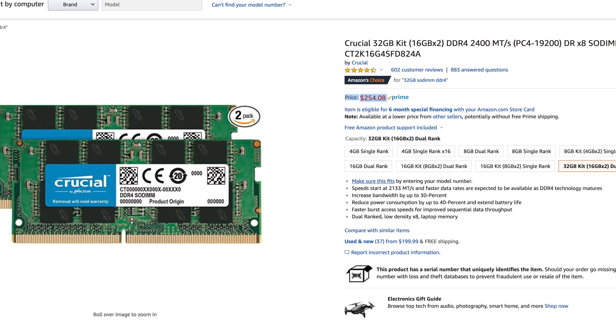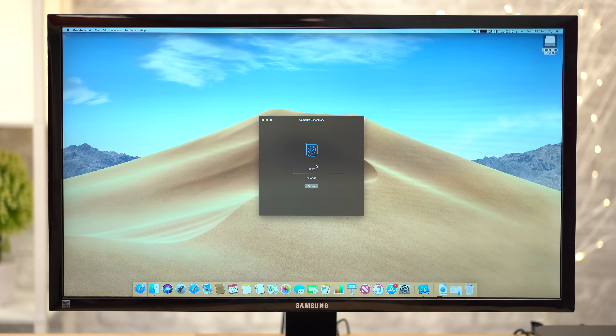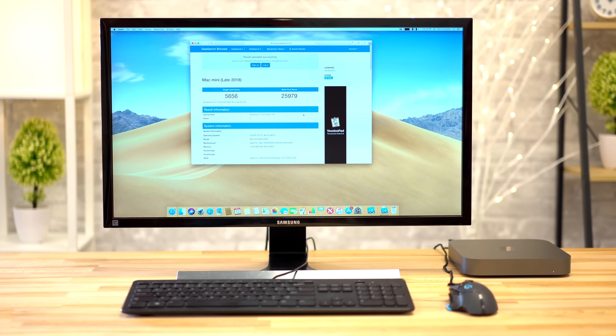The amount of storage you choose is up to you, but you can definitely upgrade the RAM yourself and save $350 on a 32GB kit. Before we test thermal throttling, let's first look at some benchmarks to see how the raw performance compares to the other high-end Macs.